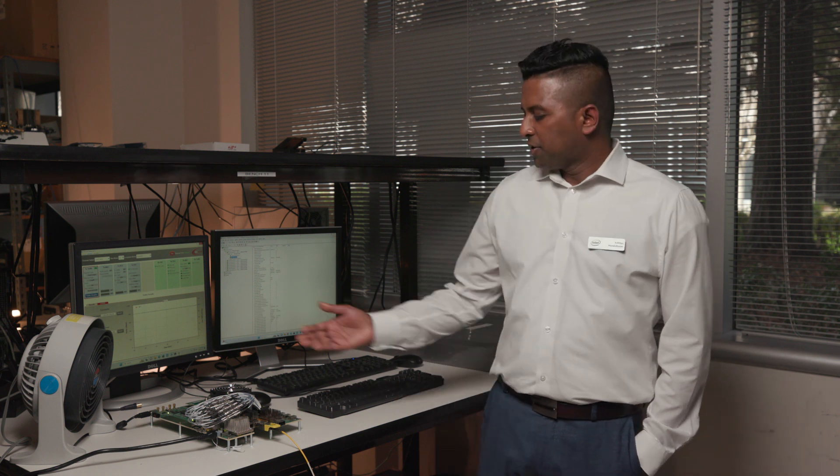Hello, my name is Aditya Muralitharan, Staff FPGA Applications Engineer in Intel PST. Today, I'm going to show you the 800-Gig Ethernet performance on Intel Agile X7 FPGA Development Kit. We are at our San Jose campus, and I'll show you the setup that we have here today.